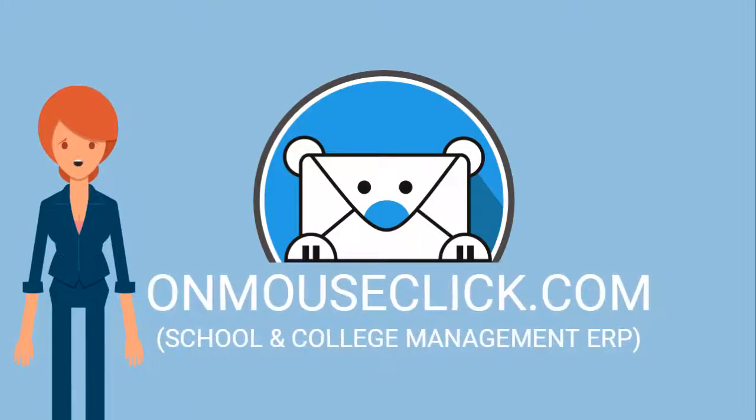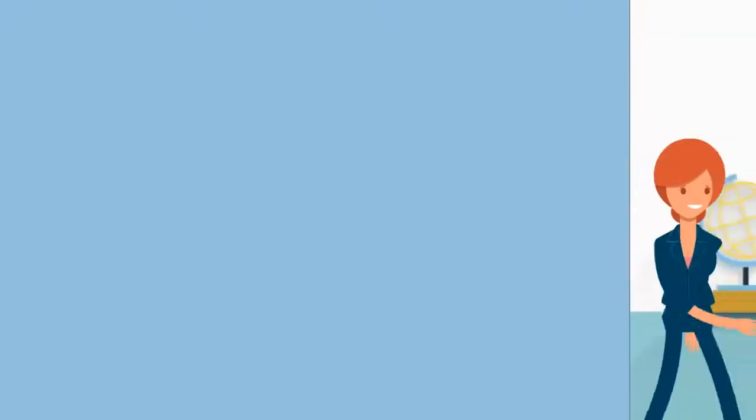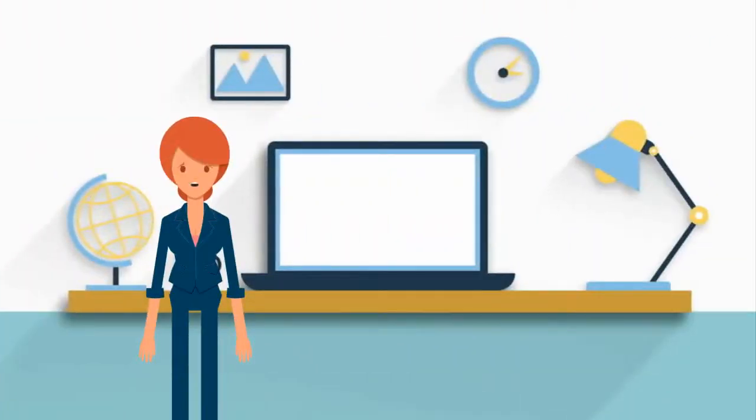We present the School Management Software by OnMouseClick.com, which offers fast speed and accurate calculations. School Management Software helps schools work much more efficiently and effectively. It is one of the most affordable and highly advanced School Management ERP solutions available.